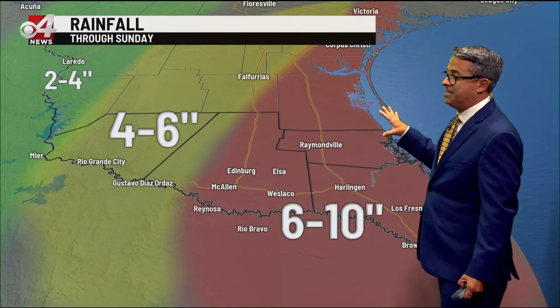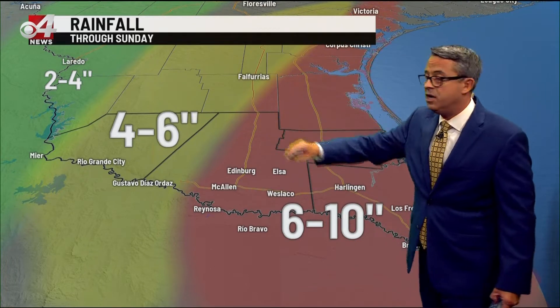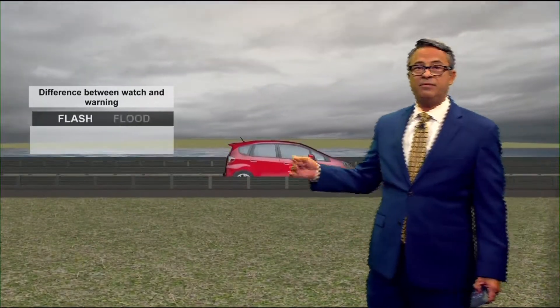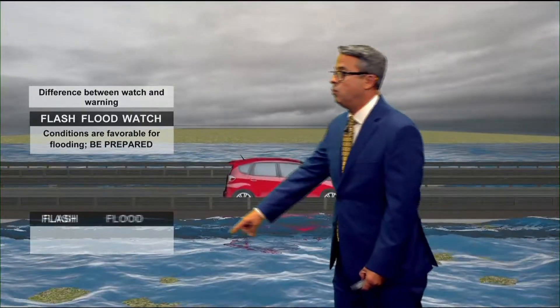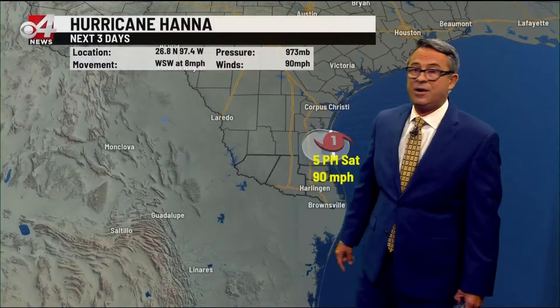6 to 10 inches of rain is possible. This is what we expect from now through Sunday. 4 to 6 inches for the western parts of the valley, but most of the valley seeing 6 to 10 inches as a potential. A flash flood watch means flash flooding is possible — be prepared. A flash flood warning, which is in effect for eastern Willacy and Cameron, means you need to take action and watch out for inundated areas. Make sure you avoid water-covered roads at all costs.